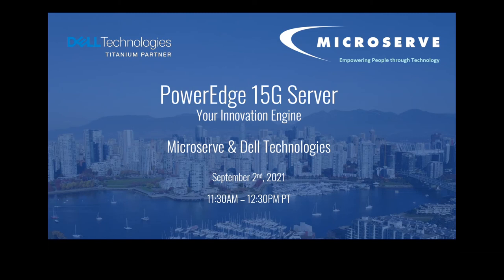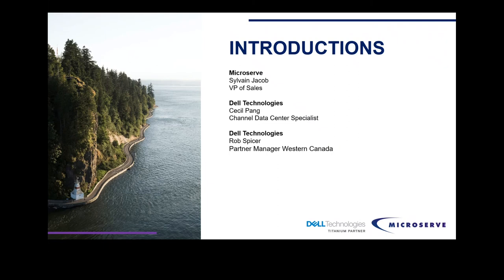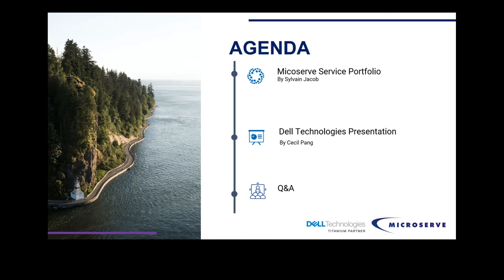Today we're going to talk about the PowerEdge server product line and some of the innovations from Dell Technologies. We've got about an hour of content for you. I'm Sylvain Jacob, Vice President of Sales here at Microserve, supported by a number of Microserve participants. Our prime presenter is Cecil Pang, channel data center specialist, and we have Rob Spicer, our partner manager for Western Canada.